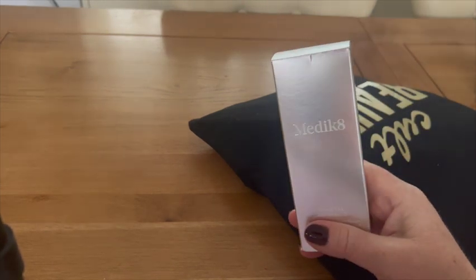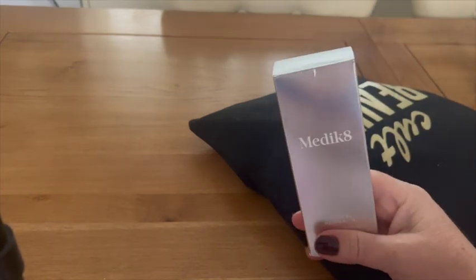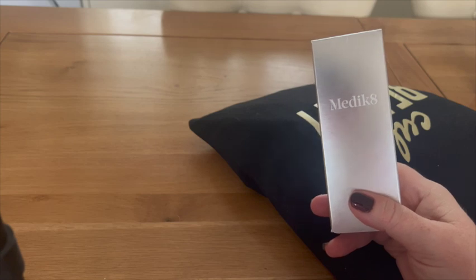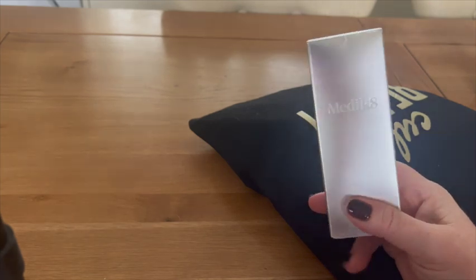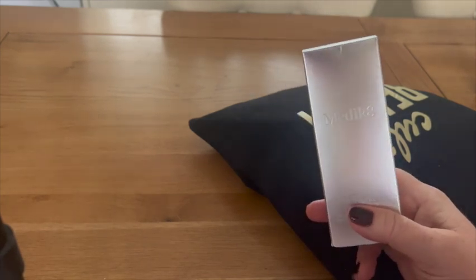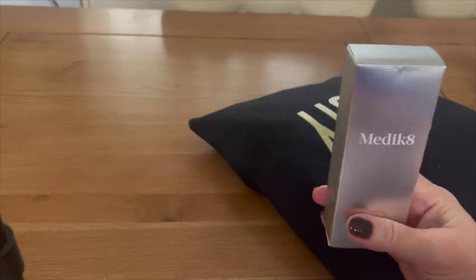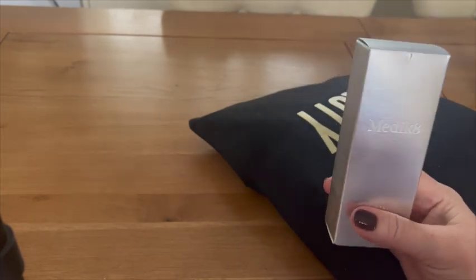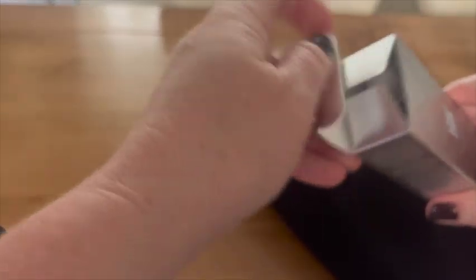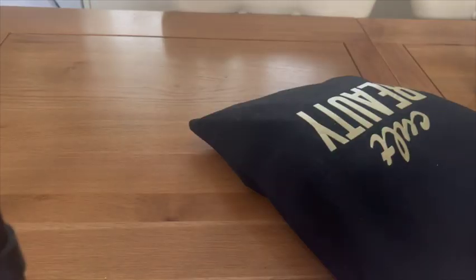This one is Medik8 — I've never heard of that brand before. It's a full-size Crystal Retinol 3. Retinol is something you use only at night because it reacts to daylight; it's a nighttime serum designed to promote visibly clearer, brighter, and firmer skin. It comes in a pump format, which is always good — serums are always either pump or pipette.